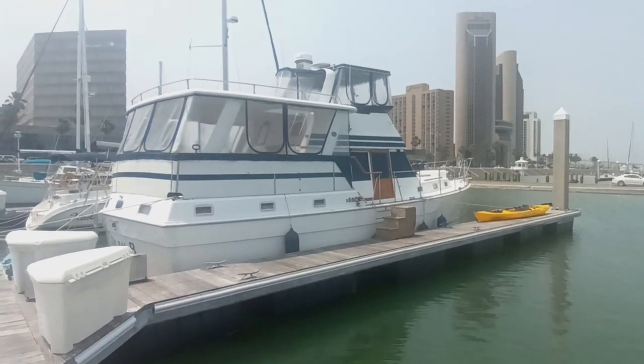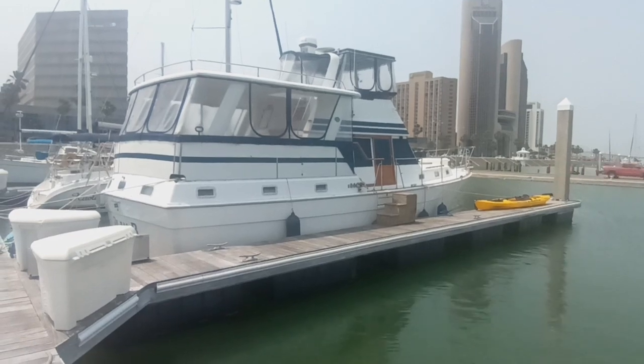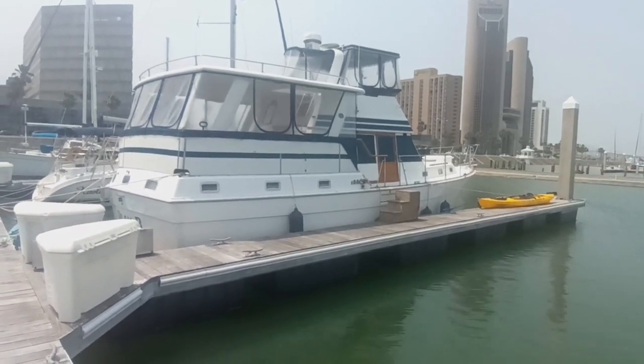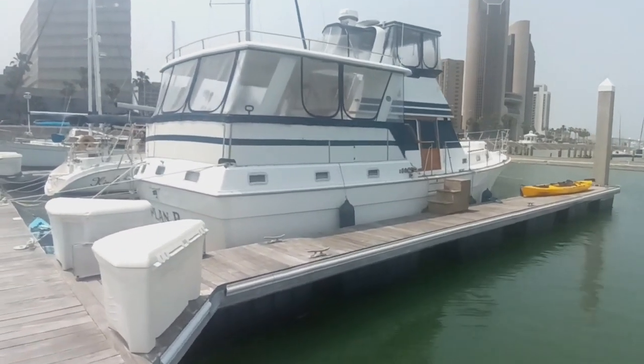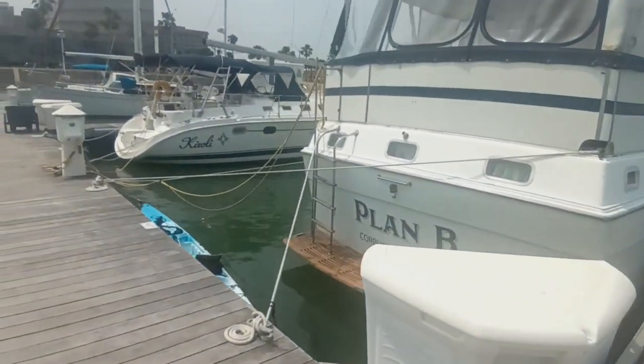Hey there, this is Steve the Broker with Bow Shed Texas Yacht Brokers. We're down here on this 1979 Gulfstar 44 Flybridge motor yacht. We're going to give you a walk around the exterior of this boat and give you an idea of the deck plan and layout.